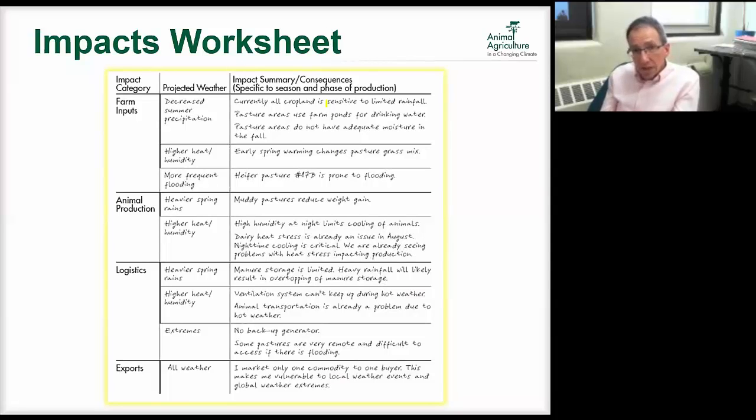We have another worksheet for this where, for instance, if in step one we identified decreased summer precipitation, we note that cropland is sensitive to that rainfall change. If we're growing all our crops and having decreased summer precipitation, that puts our farm inputs at risk. We go through all those areas — animal production, logistics, exports — thinking broadly about what those impacts might be.